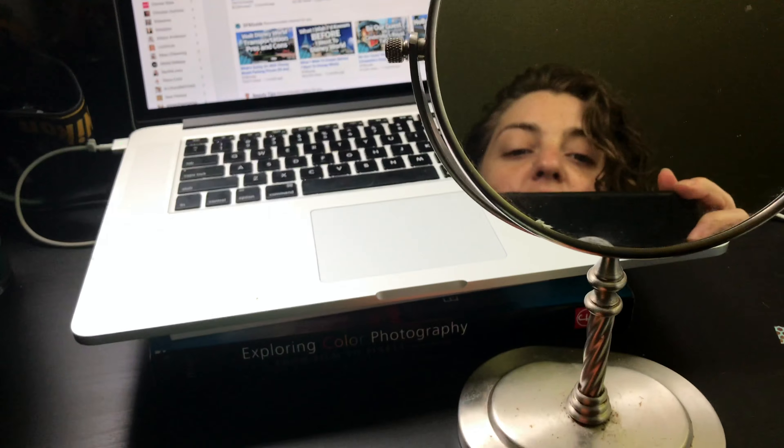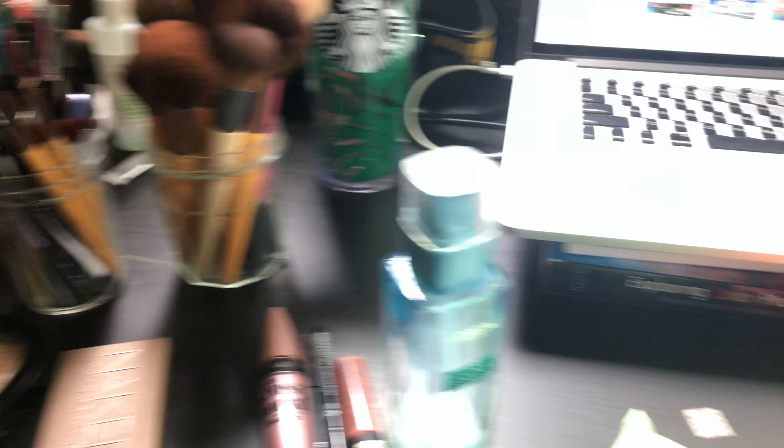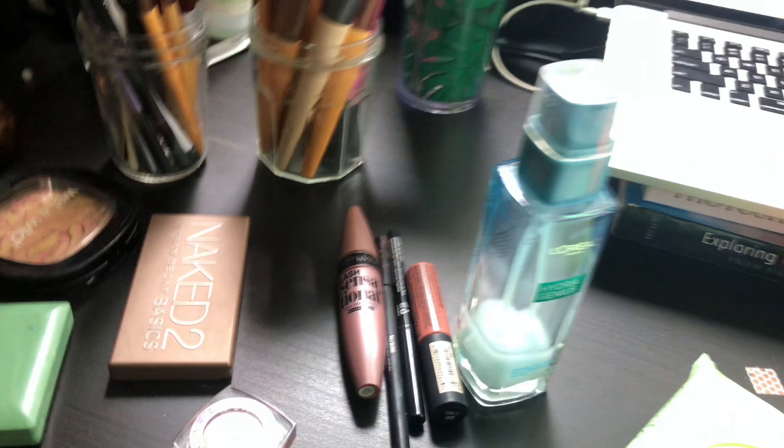I'm about to do my makeup. I just grabbed a few things out of my makeup drawer to do my makeup on my desk so I can listen to other things and do other things while I'm doing my makeup. So this is kind of what I have out, and I'll show you what I do.